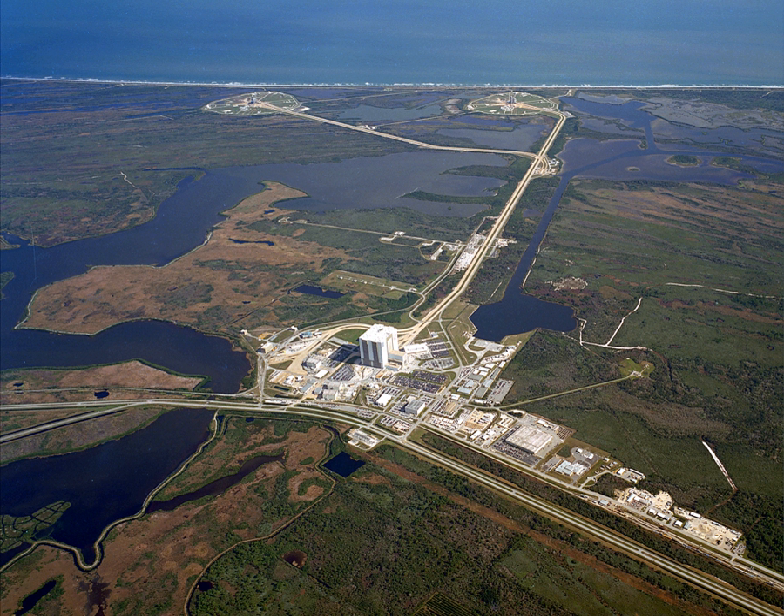NASA began acquisition of land in 1962, taking title to 131 square miles by outright purchase and negotiating with the state of Florida for an additional 87 square miles. On July 1, 1962, the site was named the Launch Operations Center. At the time, the highest numbered launch pad on CCAFS was Launch Complex 37. When the Lunar Launch Complex was designed, it was designated as Launch Complex 39.